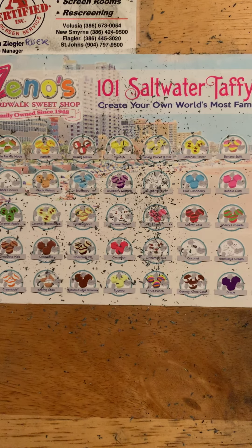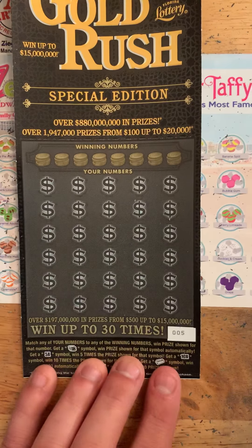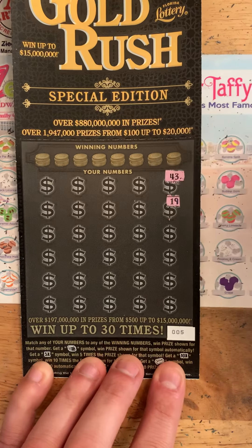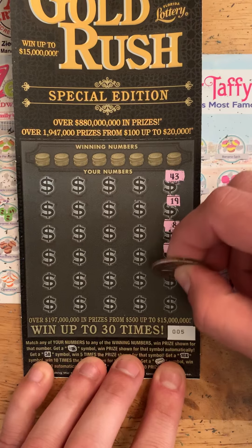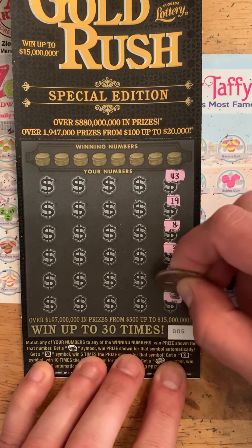And the big one. On number 5, let's see if we can find a symbol. 43, 19, 8, 3, 29 — and there's the win. Bam!